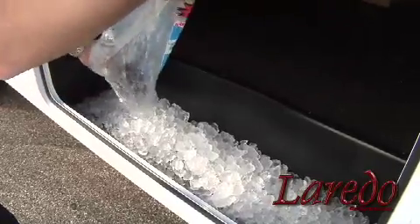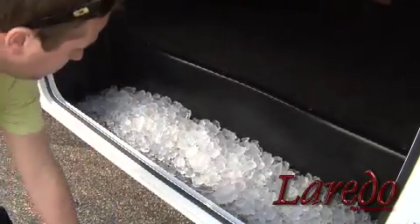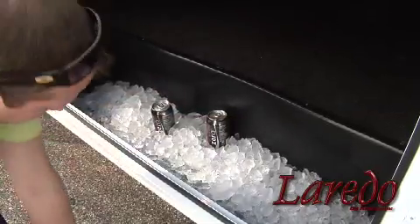We've even added a cleverly designed rotocast tub that you can use to store your wet or greasy items. Or fill it with ice, add your favorite beverages, and let the fun begin.